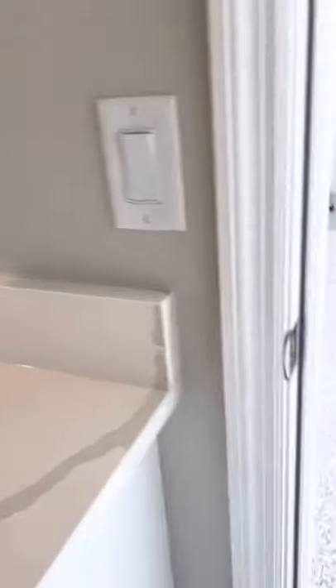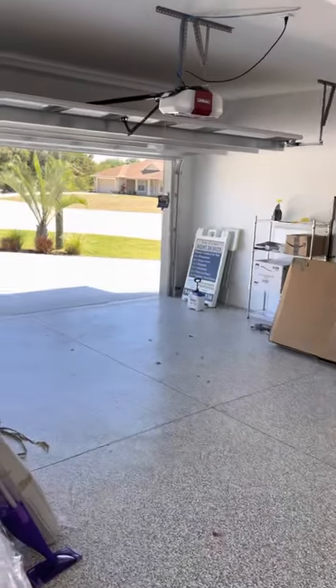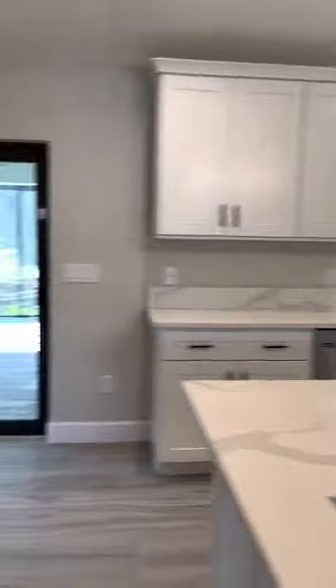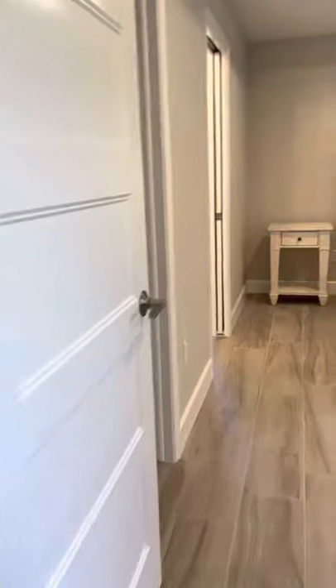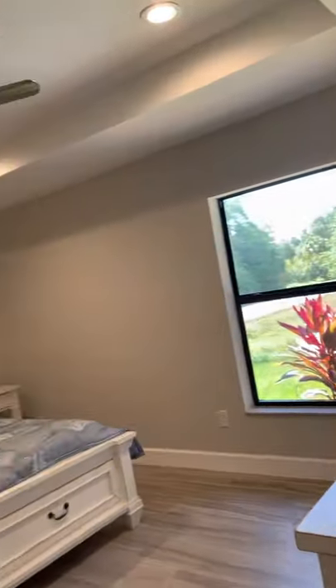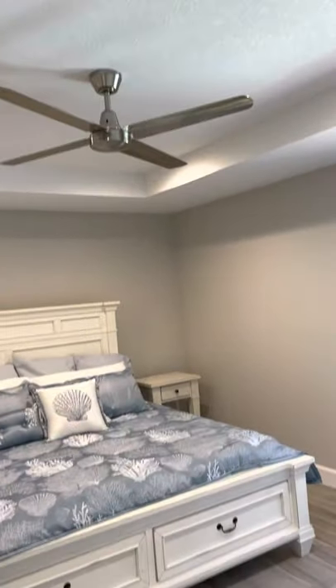I'm just going to show you real quick the garage flooring — it is epoxy with flake. It's a two-car garage. Coming back in, there's the living room, kitchen, and dining room. This is just under 1700 square feet — 1693 something like that. You do have a tray ceiling in the master.